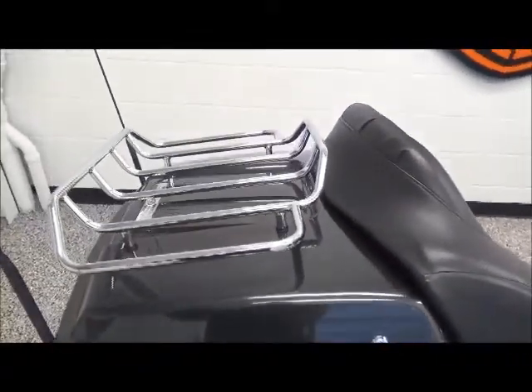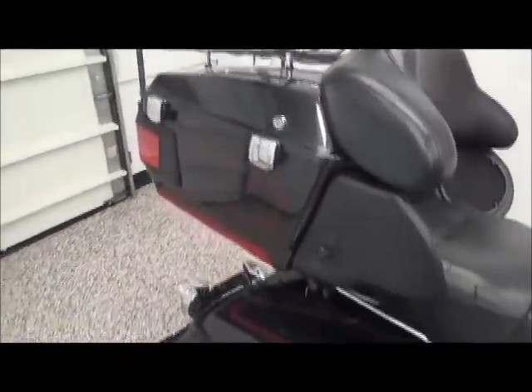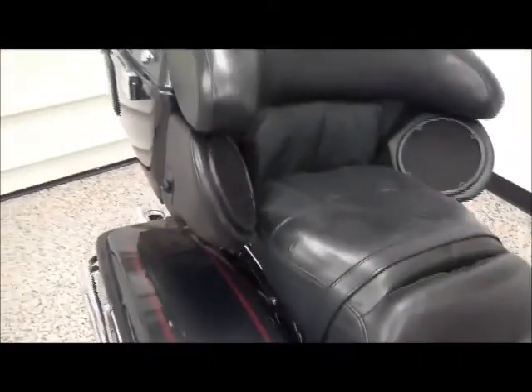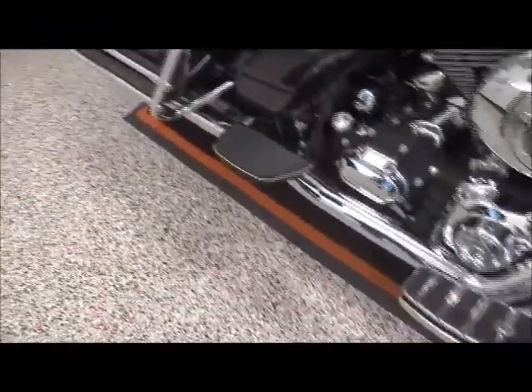This bike comes equipped with a tour pack, luggage rack, and lockable saddlebags. It's great for two-up riding with a passenger wrap-around backrest and back speakers. It has floorboards for both rider and passenger.